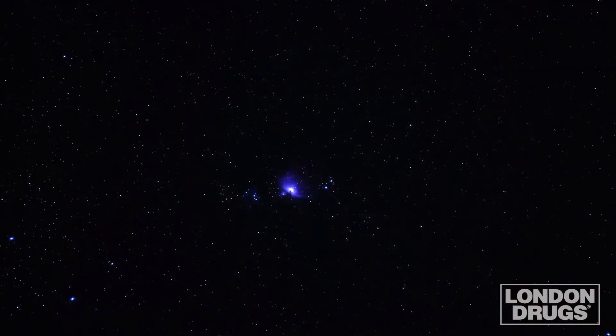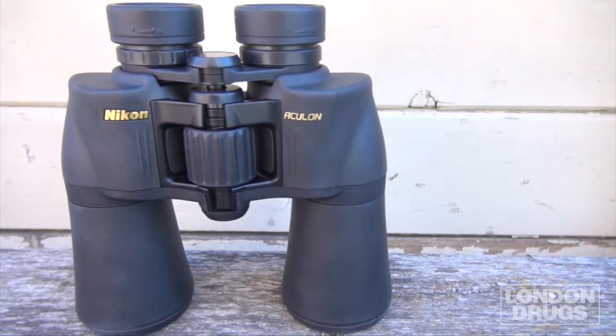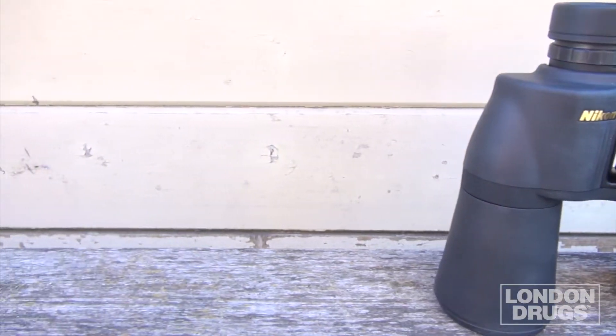If you're planning on using them in darker, more challenging lighting conditions, like dusk or dawn for hunting, or the extreme dark that astronomers find themselves in, your best choice is a full-size binocular like this 10x50. What you lose in compactness and lighter weight is more than made up for in the light-gathering ability of the larger front optics.